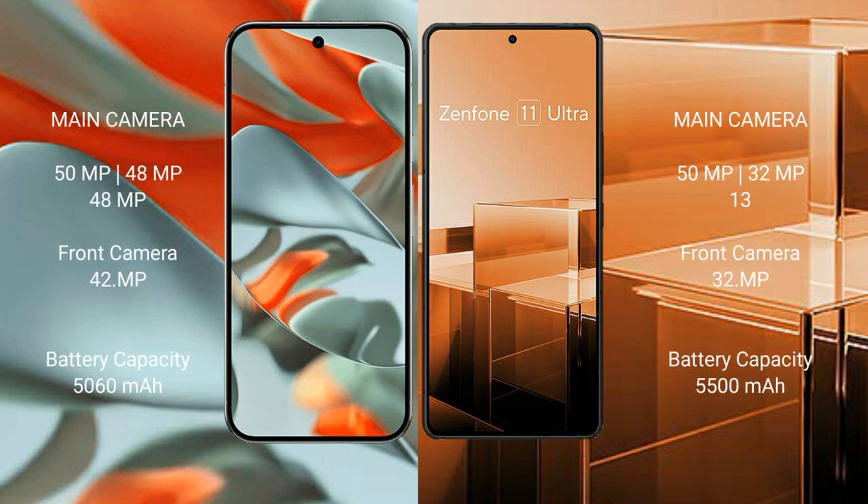The Google Pixel 9 Pro XL features a rear triple camera setup: 50MP plus 48MP plus 48MP, and a 42MP front camera. The Asus Zenfone 11 Ultra also has a rear triple camera setup: 50MP plus 32MP plus 13MP, and a 32MP front camera.